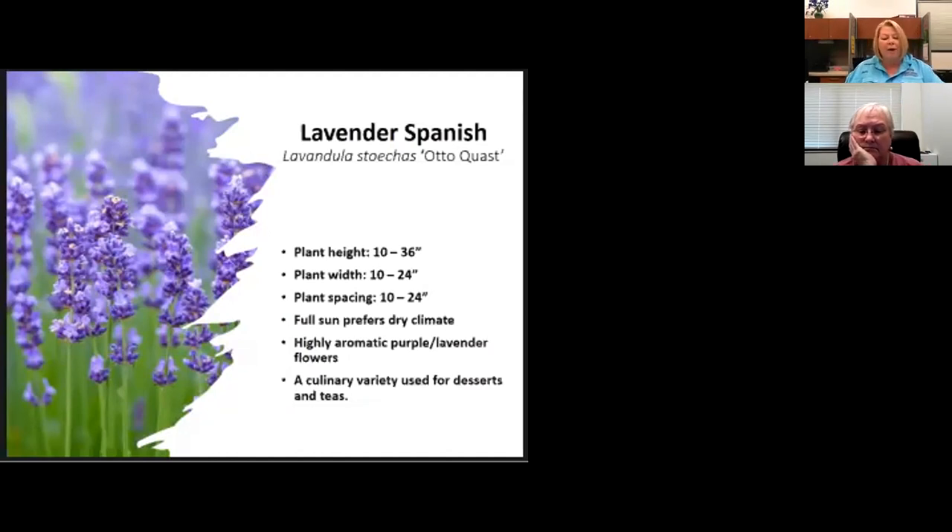During our rainy season, if lavender is in the ground, harvest from the middle to give it air. Right after it rains, trim it to give it air. Or if grown in a pot, bring it out of the rain. That will help your lavender live longer. It says lavender only lives three to four years, but I have never seen that happen — I kill it.